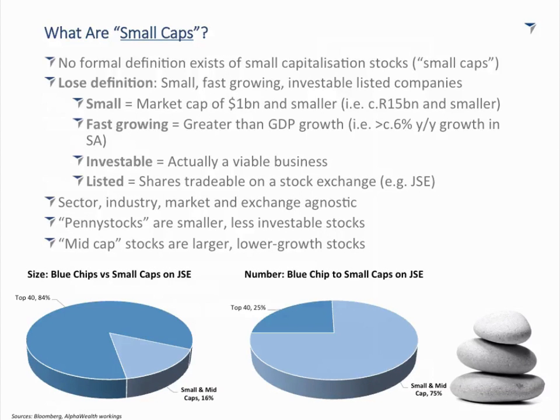There is another term — mid-caps — but for the rest of this presentation I'm only going to use 'small caps.' The reason is: with a market cap threshold of roughly 15 billion rand, you're actually including roughly two-thirds of the mid-cap index in that definition. The JSE is a relatively small market, so a lot of our companies qualify as small caps. In the South African context, mid-caps and small caps are largely homogenous and interchangeable.